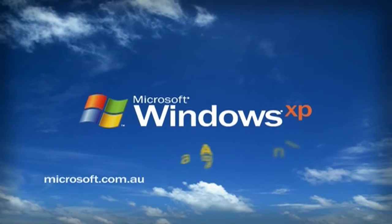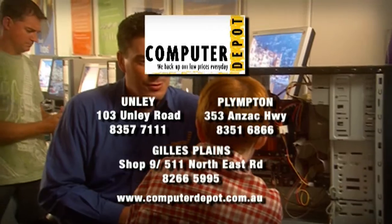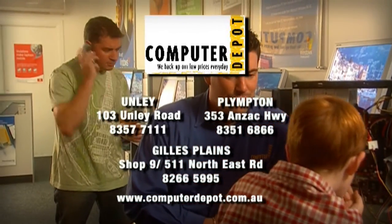Ask Computer Depot about getting the full experience on your new PC. Computer Depot — for those who know exactly what they need, and those who just know what they want to do. Three great locations.